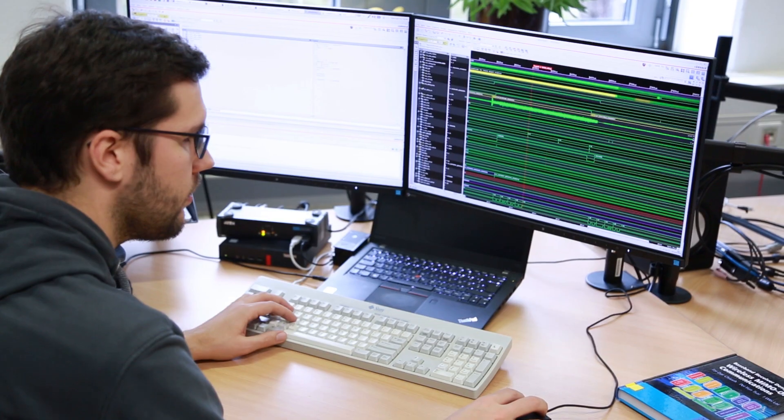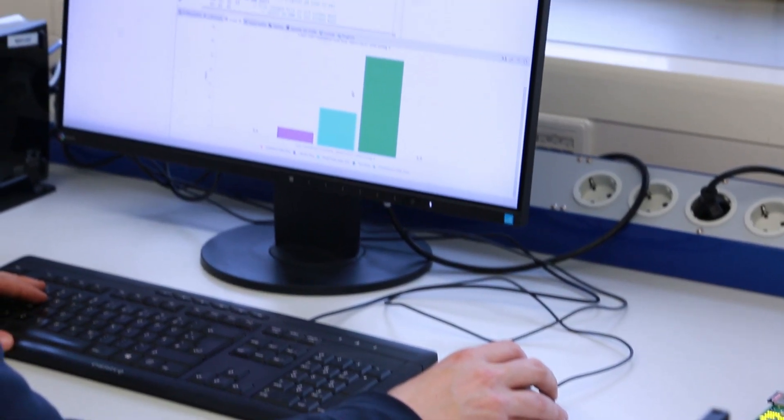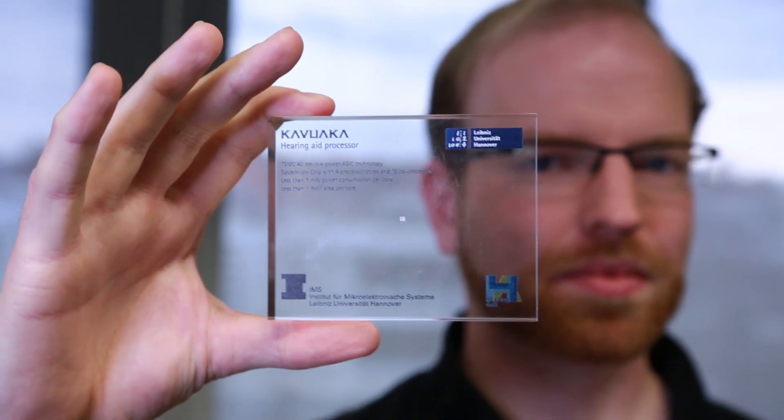We are using virtual prototyping technology. That means before we implement something in hardware, we try to build a virtual prototype in order to study the communication between several modules of the system-on-chip architecture.